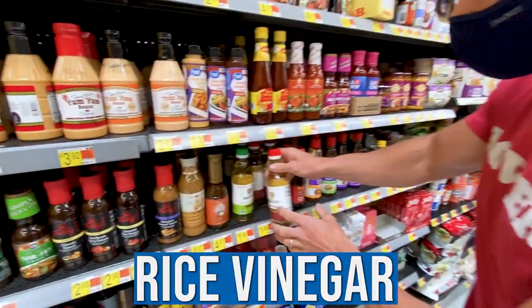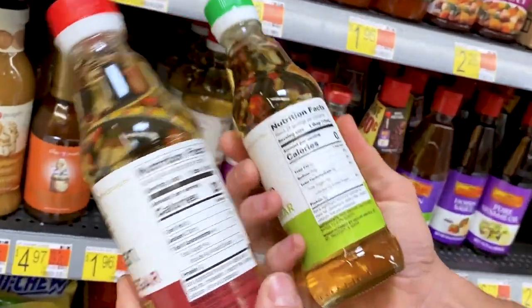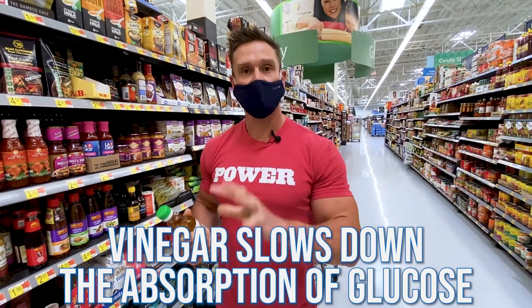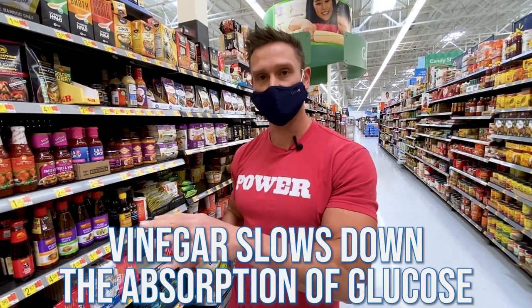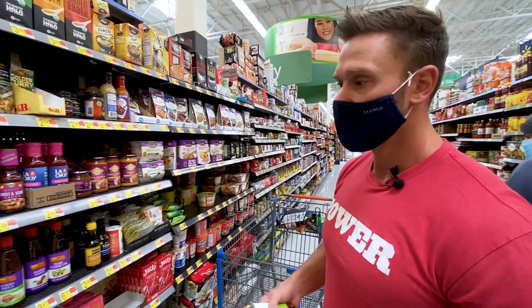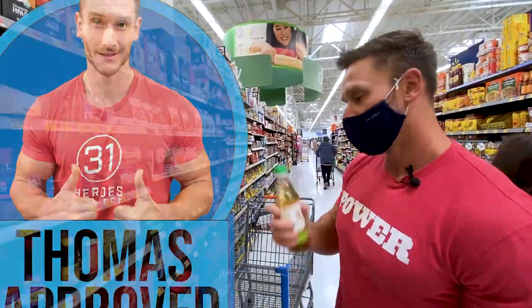Rice vinegar — you can get seasoned, but the seasoned version usually has invert sugar and brown sugar, so be careful. Regular rice vinegar is just rice vinegar with relatively low acid compared to others. Although what we're after with vinegar is the acetic acid content, with rice vinegar you're going more for flavor. Vinegar in general slows down the absorption of glucose and can modulate blood sugar just like apple cider vinegar. So cook with vinegar — use it to keep your chicken moist, combined with a little tamari and coconut oil.